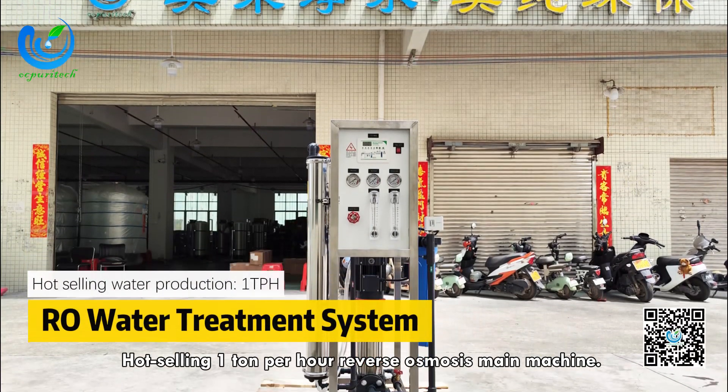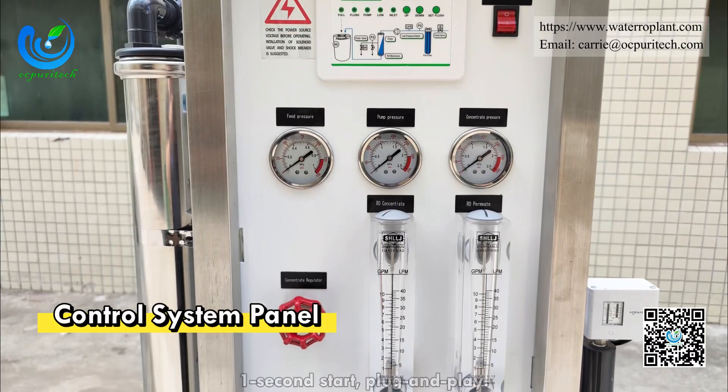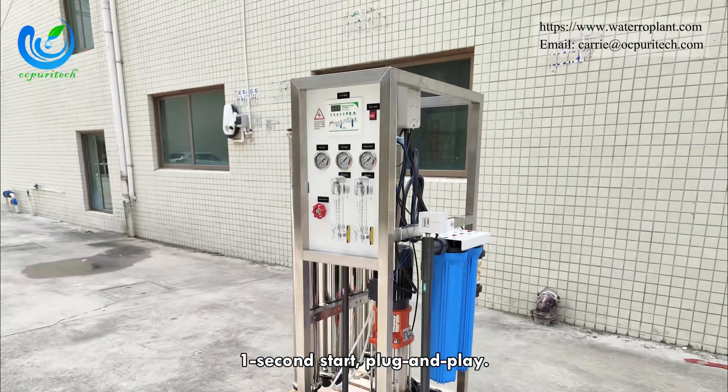Hot selling one ton per hour reverse osmosis main machine. One second start, plug and play.